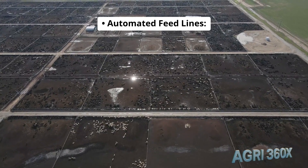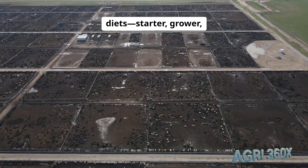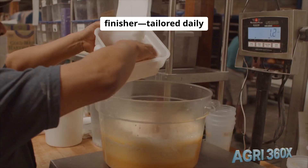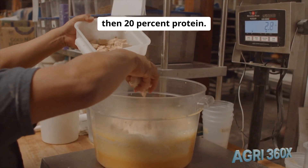Automated feed lines: linear feeders deliver balanced diets — starter, grower, finisher — tailored daily for 15%, 18%, then 20% protein.